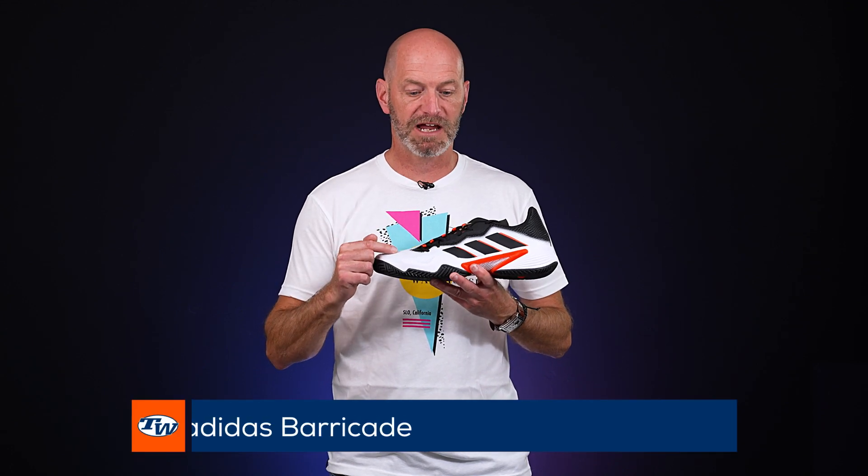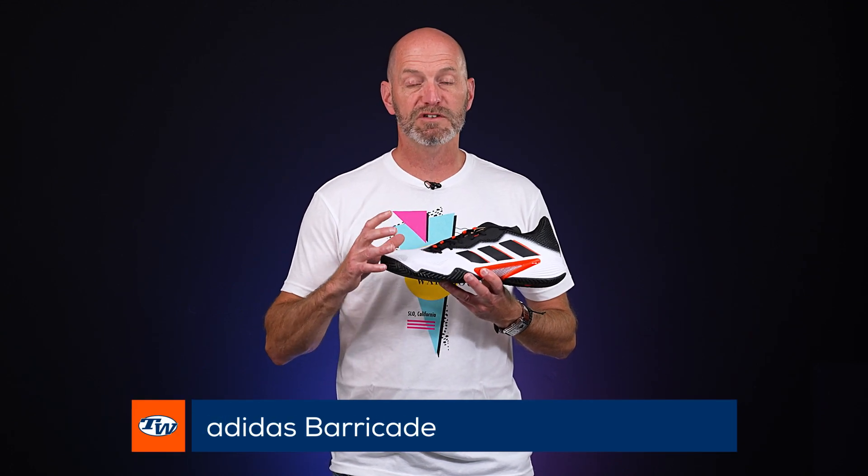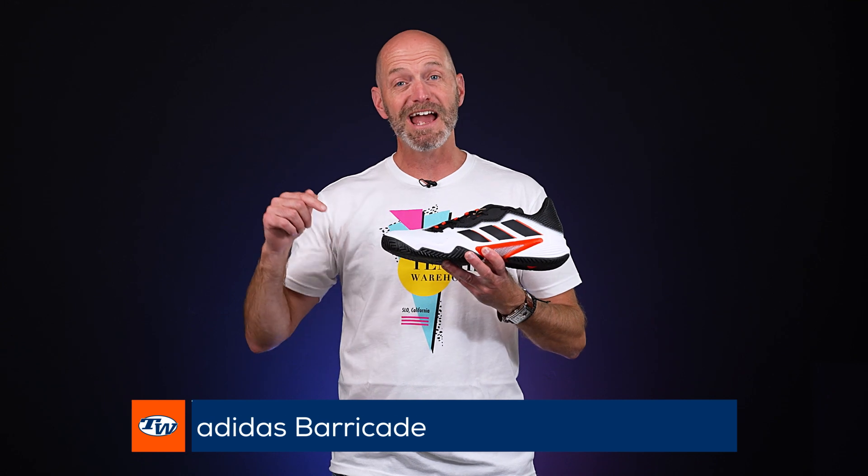I'm Chris with Tennis Warehouse and today the T-Dub Playtesters are going to take you through their favorite shoes currently available. I'm going to start off with mine and I have picked the Adidas Barricade. I love this shoe because it offers tons of support, stability, and durability, and yet it breaks in super quickly and it's comfortable out there on the court.